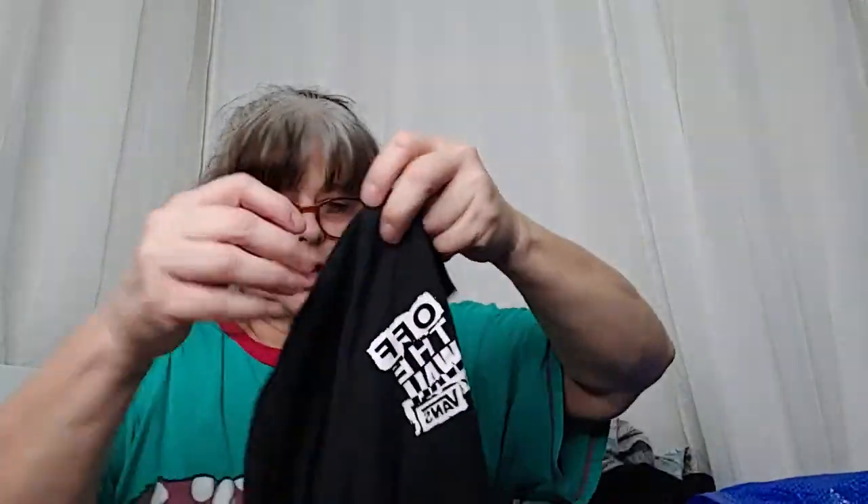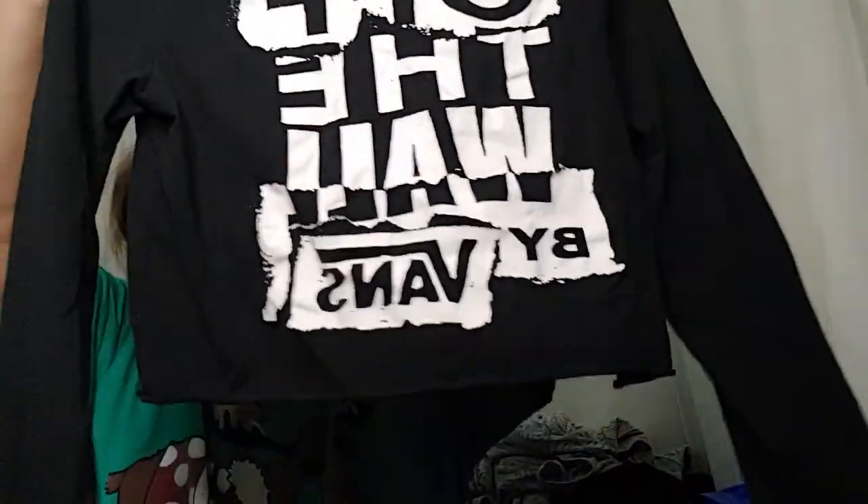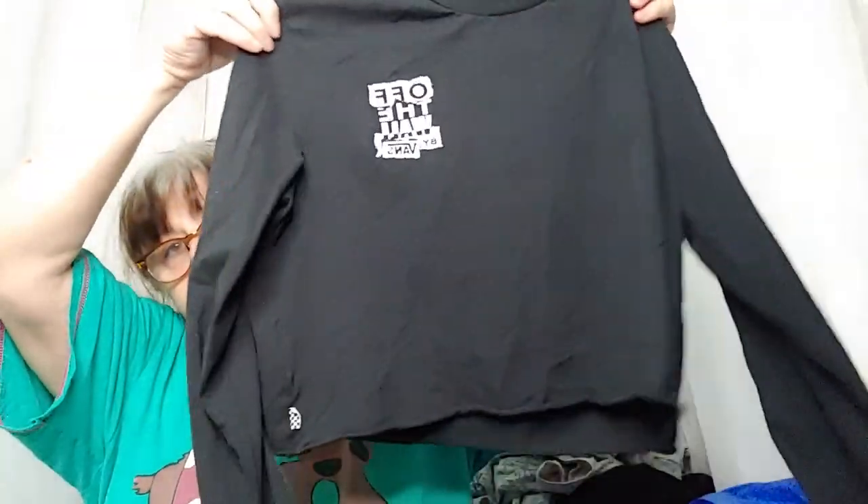I love the print on this one — it's a nice pink and green tropical print. It is City Streets, size large, a nice big cotton tee. Then there's a cropped Off the Wall by Vans long-sleeve crop top — the tag says small but this is a really oversized small.